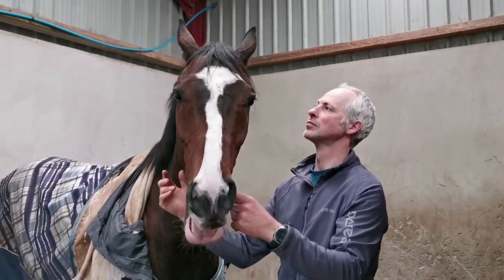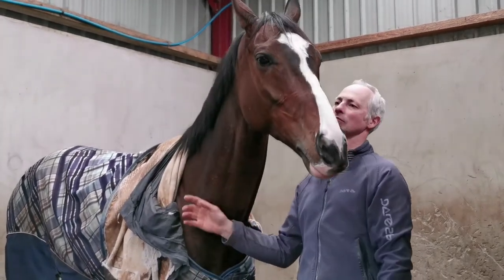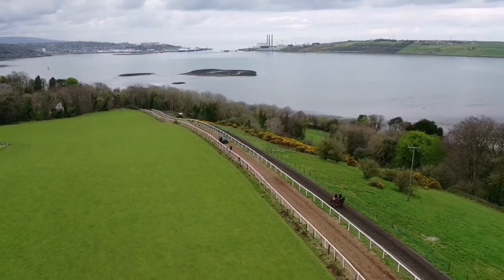That's a very juicy carrot to be able to dangle in front of a new owner or maybe an existing owner with a new horse. Most people like to have a target when they go to the sales. It's something to pretty much bear in mind when you're buying a nice store at the sales — you might try and keep it under the bracket so it gives you another option for a horse for that race.